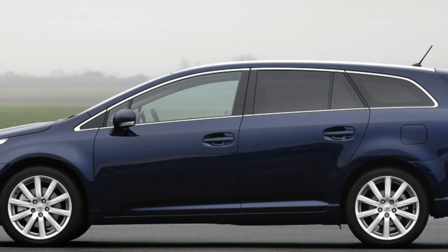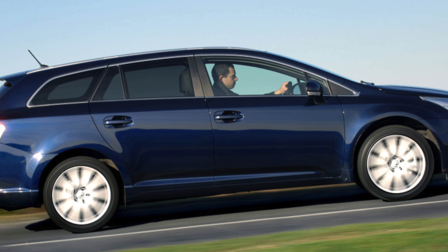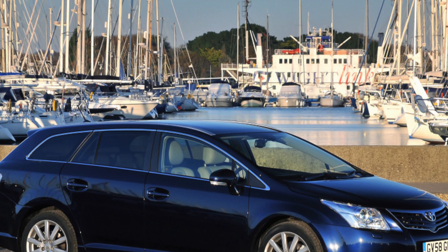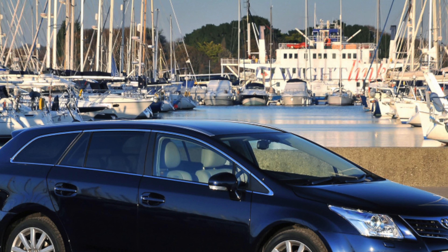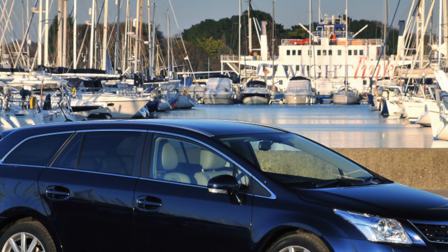If you want a motorway mile muncher, then the Vauxhall Insignia is worth a shot. The diesels are rather efficient and the interior is a rather nice place to pass the time, once you've gotten past the daunting myriad of buttons strewn across the dashboard of early examples.